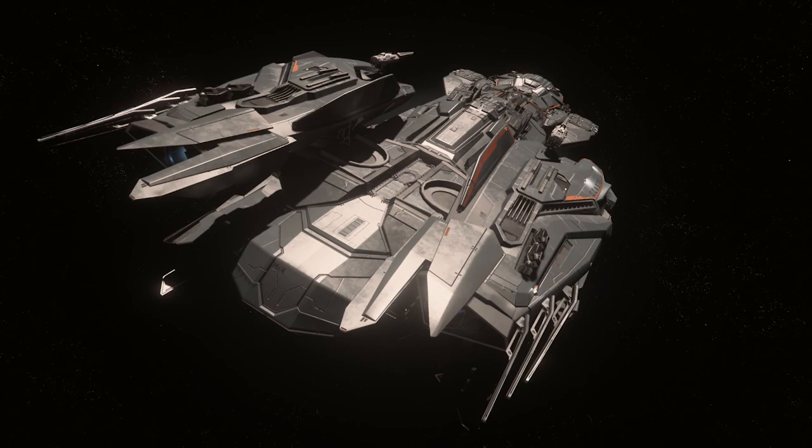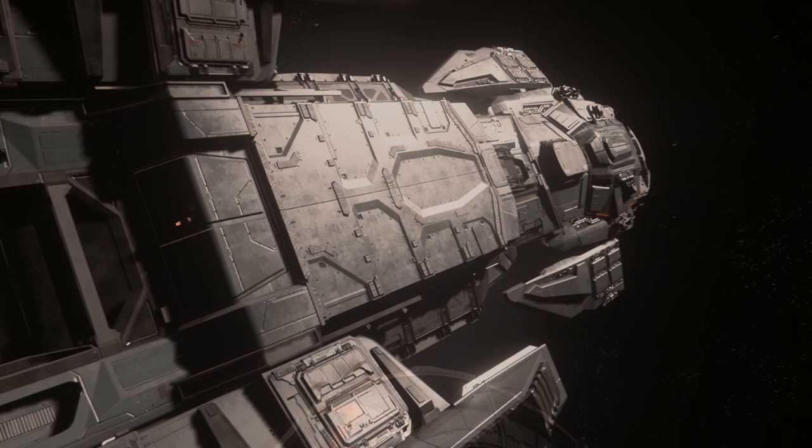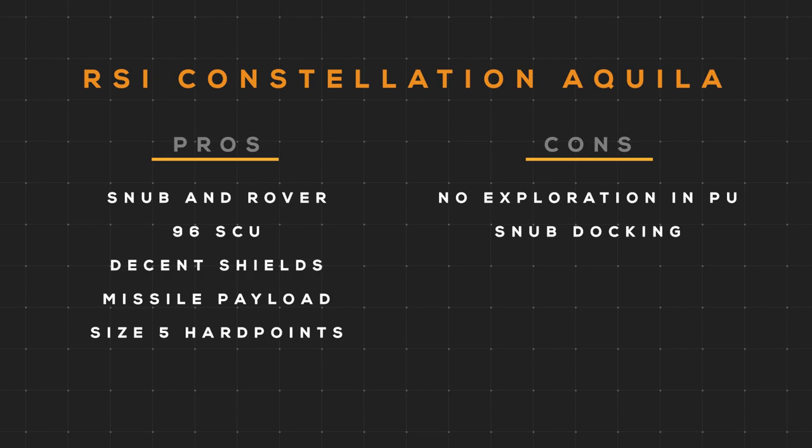In closing, the RSI Constellation Aquila is a great large exploration vehicle — very versatile and capable even though its core mechanics aren't in the game yet. It has a pretty good bang for the buck with the included snub and rover. Its pros are the packaged snub fighter and Ursa rover, large cargo capacity, decent shields, hefty missile payload, and two size 5 weapons. Its cons are missing game mechanics like radar and snub fighter docking, it's pretty slow for its size, and it has a lower than expected QT range — though I think this is intentional.